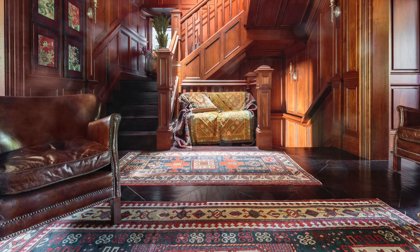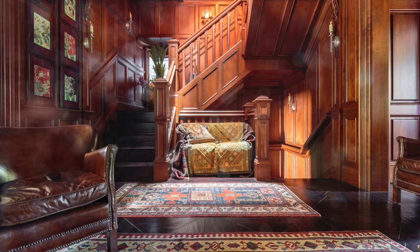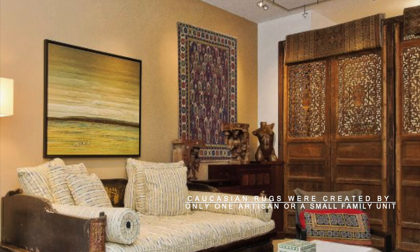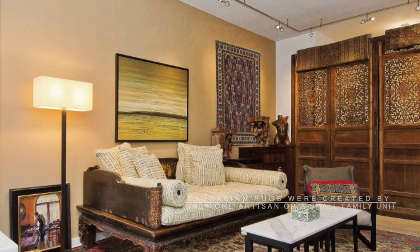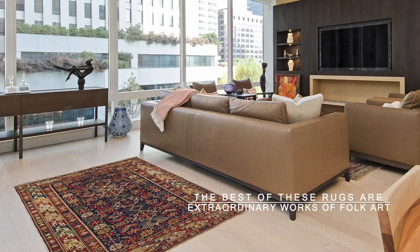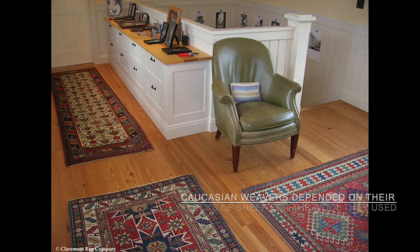We invite you to peruse Claremont Rug Company's incredible collection of rare 19th century Caucasian art rugs in all sizes, from mats to 6x12. Caucasian rugs as well as Persian tribal weavings were created by only one artisan or a small family unit that cared for the sheep, dyed, spun and wove. For this reason, they are particularly individual expressions, and the best of these rugs are extraordinary works of folk art.